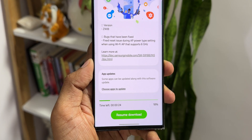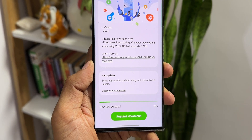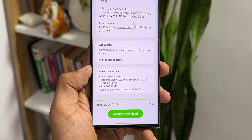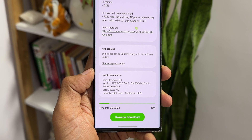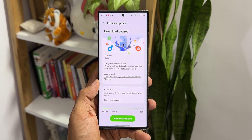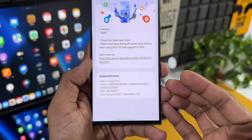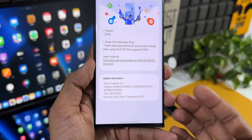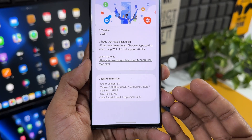We've got some bug fixes with this update. It says: fixed reset issue during AP power type setting when using Wi-Fi AP that supports 6 GHz. This is just a bug fix — there is no new feature added here. As you can see, nothing is mentioned in the change log, and the size is 362.38 MB. The security patch level is September 2023.